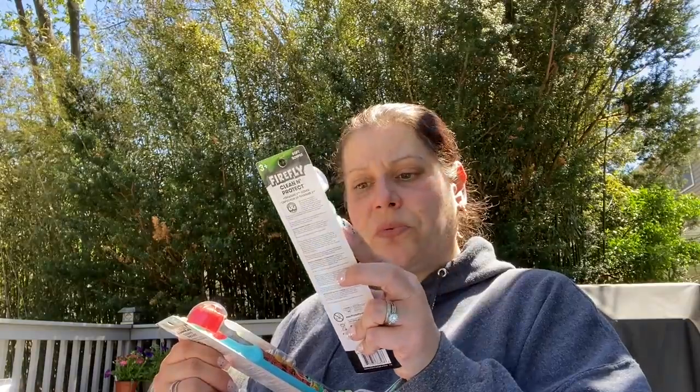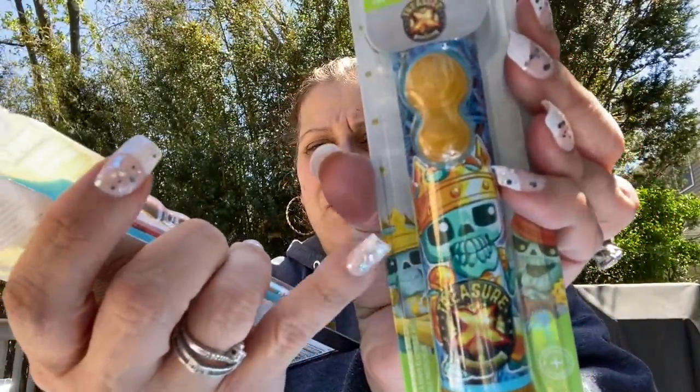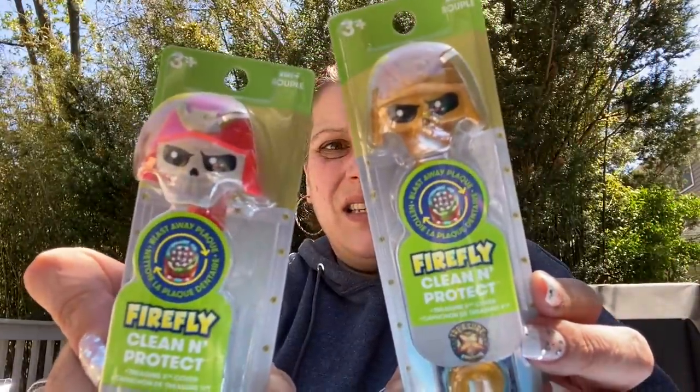Also for Toys for Tots, I found these — I don't know who the characters are, it says Treasure X Marks the Spot — but these are also electric toothbrushes. I got one of each, and the covers too. I put those in Toys for Tots as well.